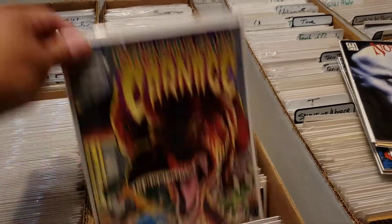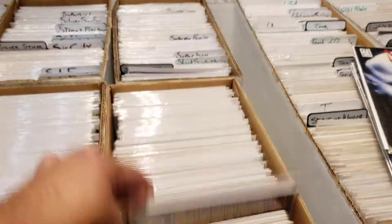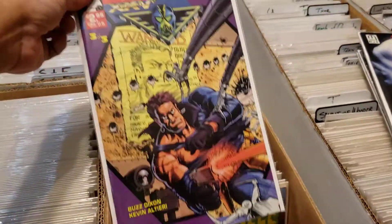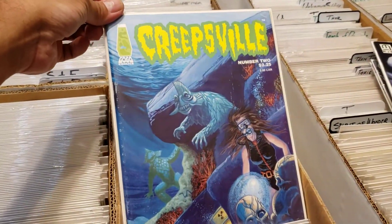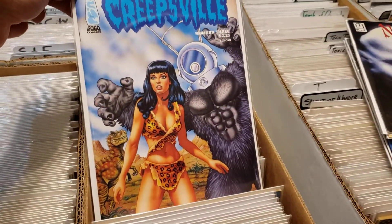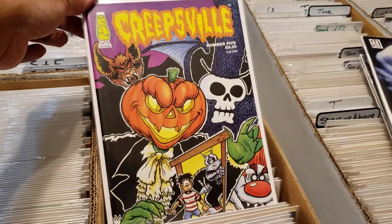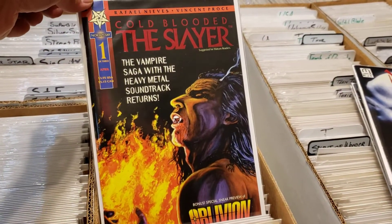I don't know what this is, but like I said, I'm a fan of 90s indie horror stuff, so it got me. Anything North Star Press too, I will always pick that up. This one looked very cool — Go Go Comics, Creepsville. There's some horror references on the cover, I have no idea what it's about but I'm all in. I loved this Halloween-style Jack-o'-lanterns — anything North Star Press gets me.